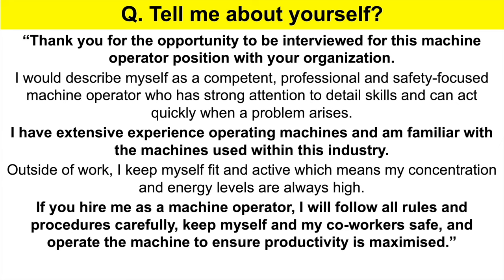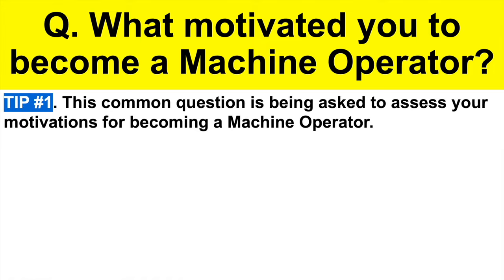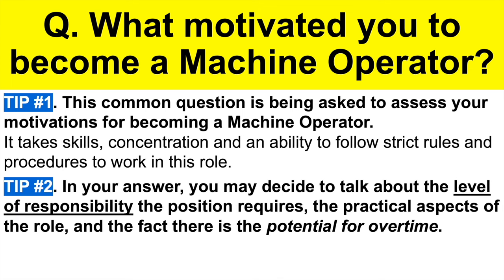You can pause the video to write down the questions and answers, or wait — I will tell you where you can instantly download these slides and my full set of 21 machine operator interview questions and top-scoring answers. Here's the next question: what motivated you to become a machine operator? Tip number one: this question assesses your motivations. It takes skill, concentration, and an ability to follow strict rules and procedures to work in this role — not everyone can do that. Tip number two: in your answer, you may talk about the level of responsibility this position requires, the practical aspects of being a machine operator, or the potential for overtime.